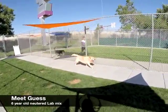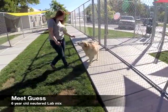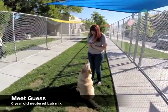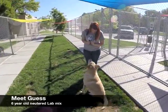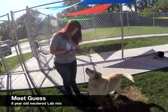This is Guess. Guess is a six-year-old neutered lab mix. He was brought to the Humane Society because his owners moved and could not take him along. He needs a little bit of help on his house training. He's good with dogs and good with kids, and he's also microchipped. If you want to meet him, come down to the Humane Society.